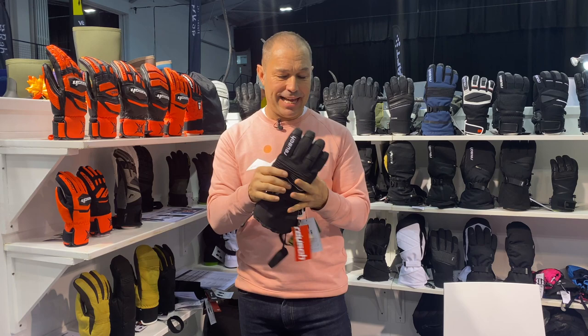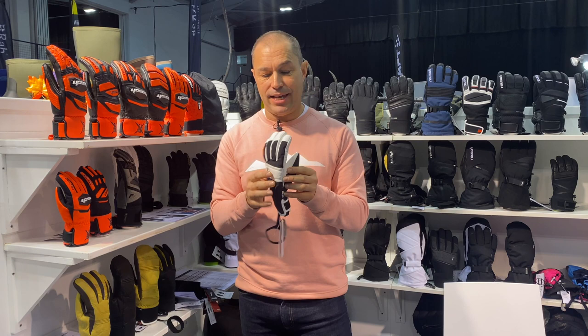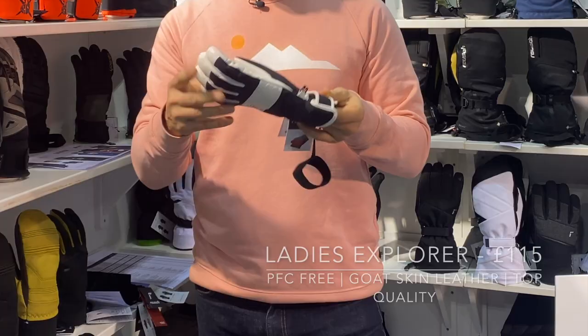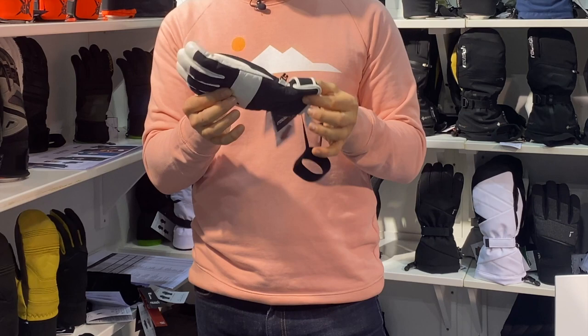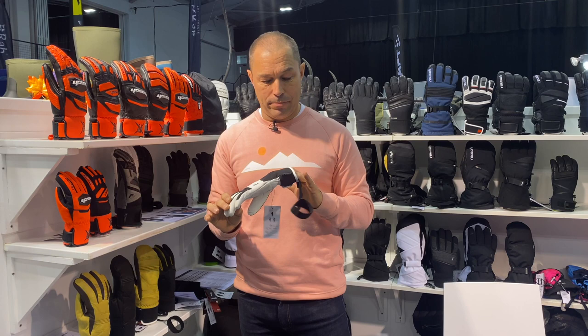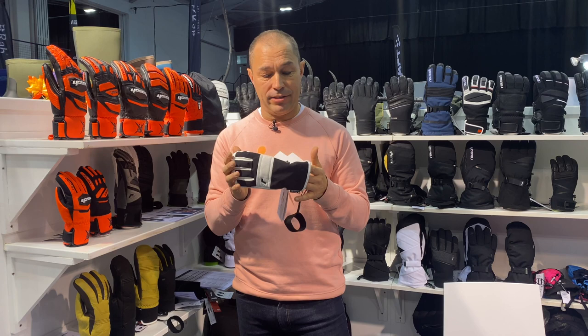And then on this side here, this female-specific glove — a ladies' glove. It is PFC-free, so it's doing its bit for the environment — petroflurocarbon is what this doesn't have in it. There's a beautiful goatskin leather on the inside, and the key focus on this one again is the fit and the quality. Not a Gore-Tex liner on this one but the Artex,